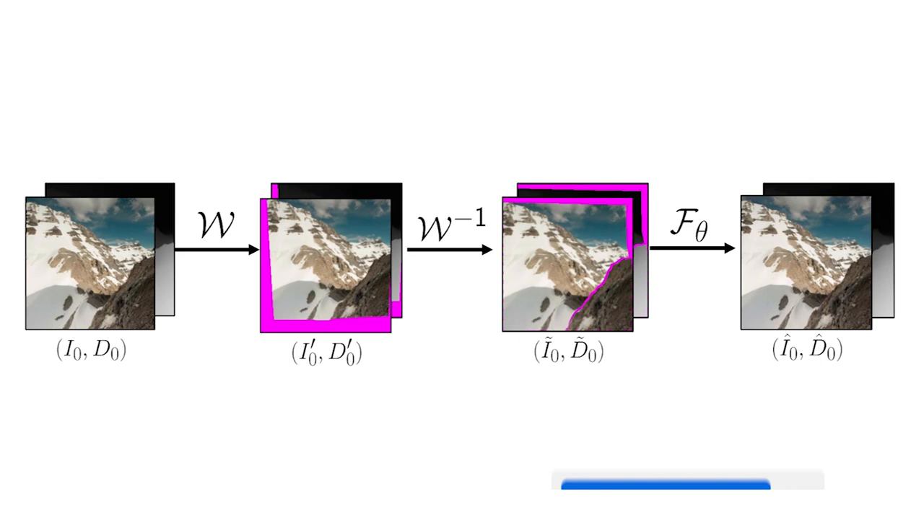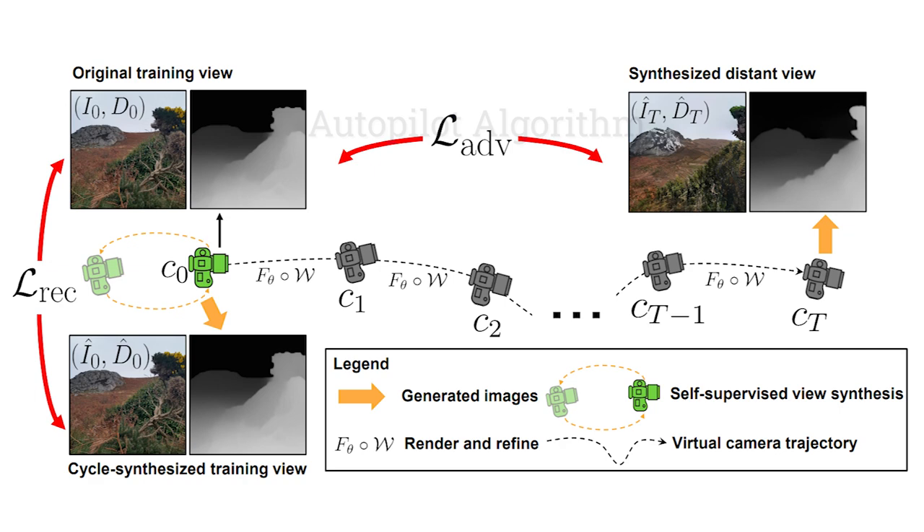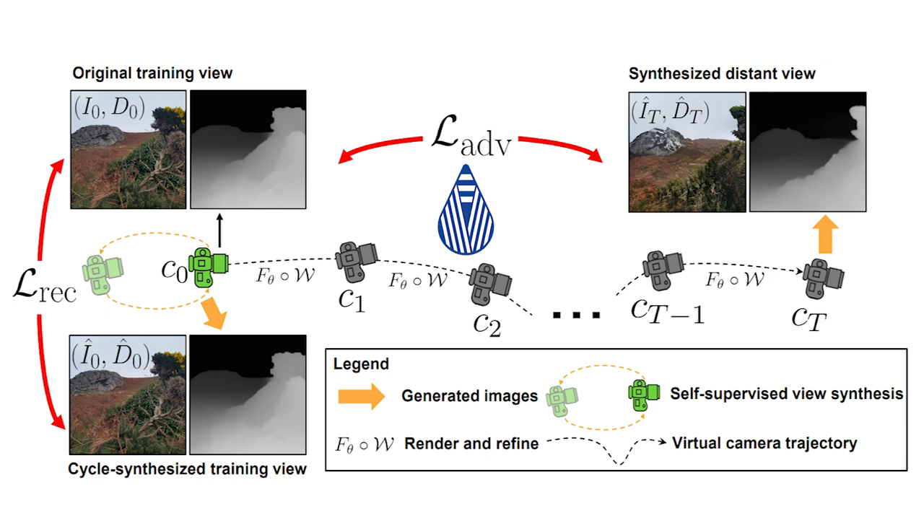They go to a virtual or fake sample viewpoint and return to the original view afterward, just to teach the reconstruction part to the model. The viewpoints are sampled using an algorithm called the autopilot algorithm to find the sky and not skydive into rocks or the ground, as nobody would like to do that. Then, during training, they use a GAN-like approach with a discriminator to measure how much the new view generated looks like a real image, represented with L-Adversarial or L-ADV.